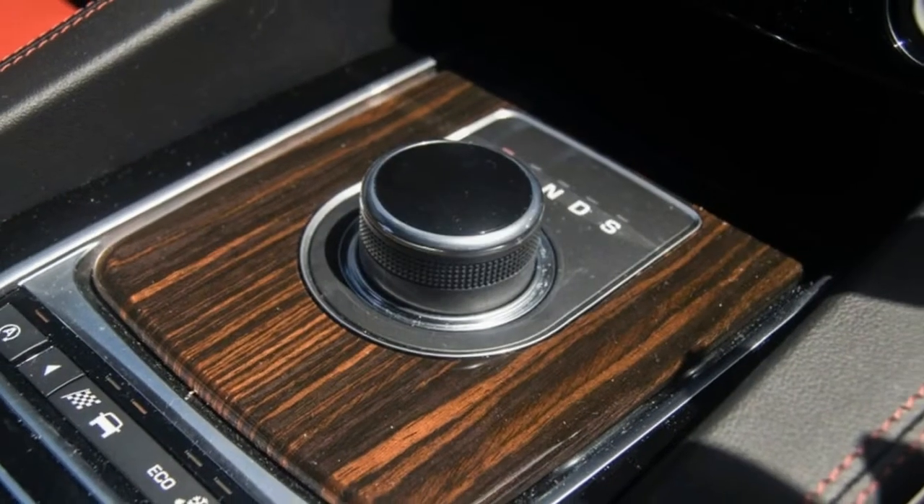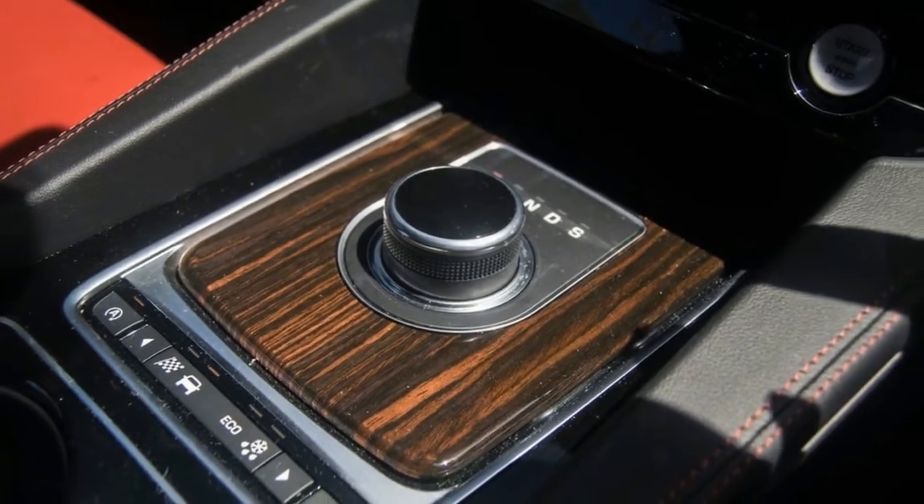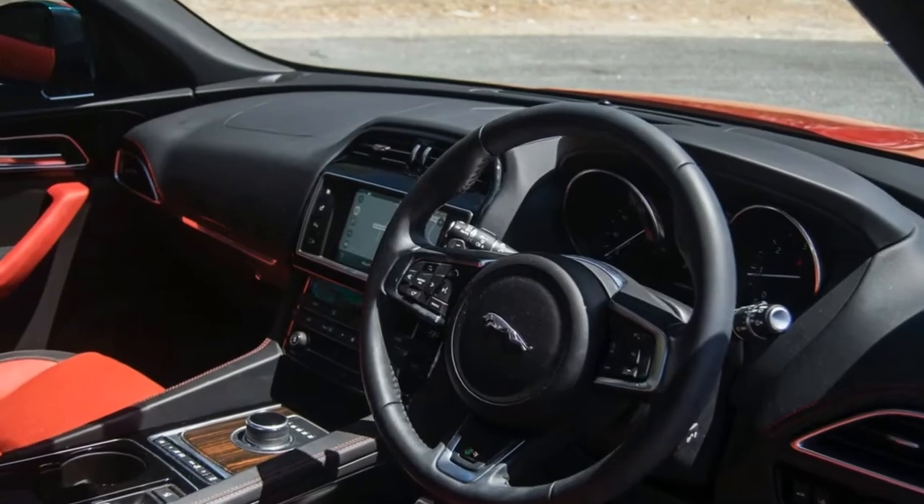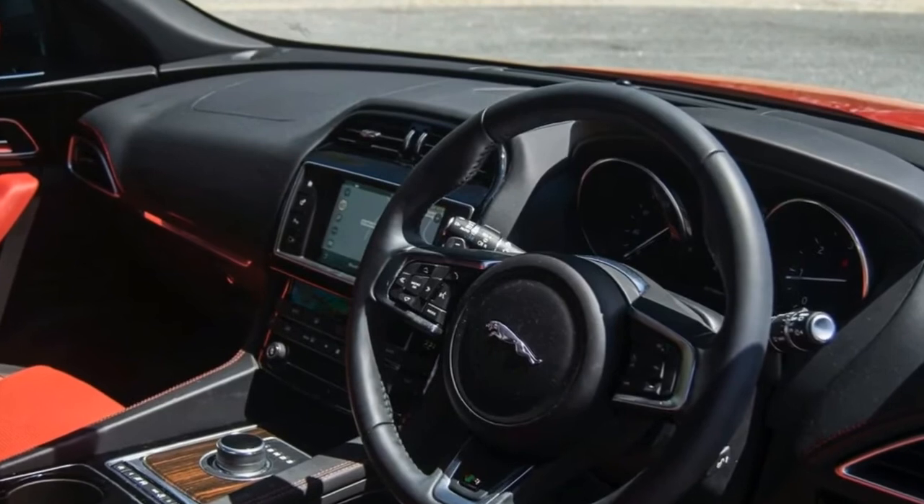Other than that, I would be lying if I said I don't regret the black wheels. I think they would look better silver, but I am in two minds about it still — some days I love it, some days I cover my face when I exit the vehicle.